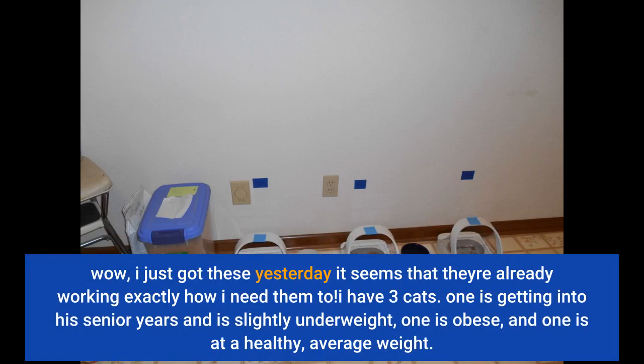I have three cats. One is getting into his senior years and is slightly underweight, one is obese, and one is at a healthy average weight.